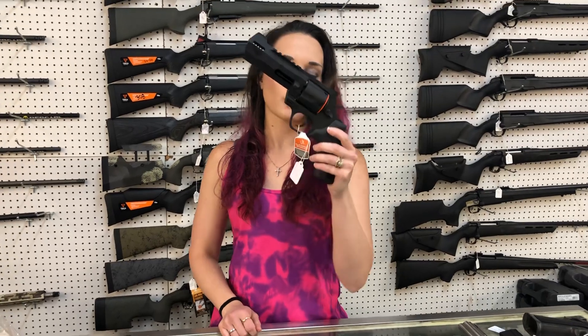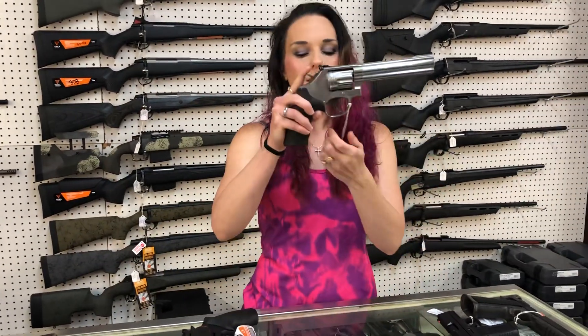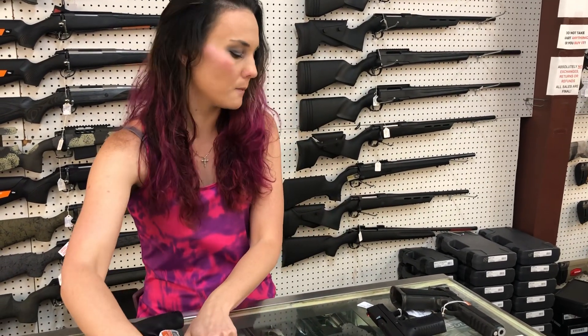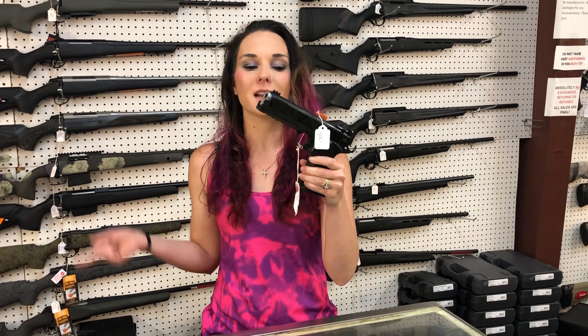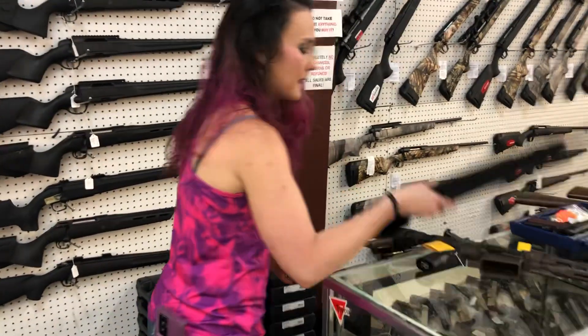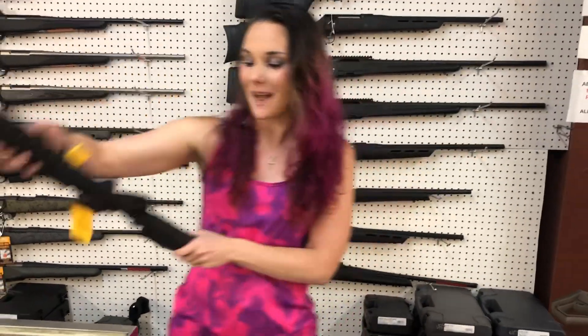Taurus Raging Hunter 454 Casull — she's going to be $765. Smith & Wesson 617-6, 22 Long Rifle. FN Reflex 9mm with night sights — she's $475. Rock Island 1911 A2FS Match Tactical — this is their match-grade variant in 9mm — she's $840. Daniel Defense MK12 in 556 — she is $1,950.